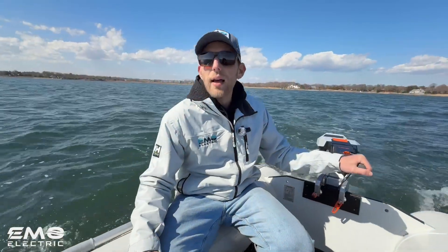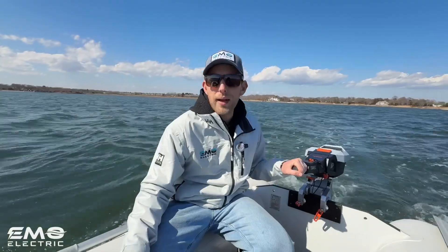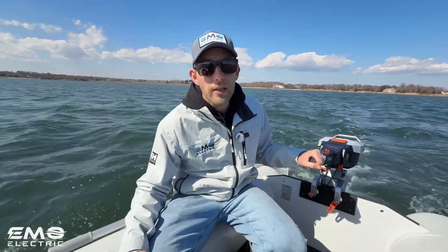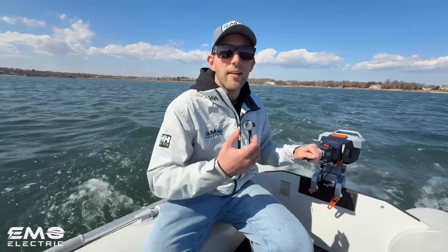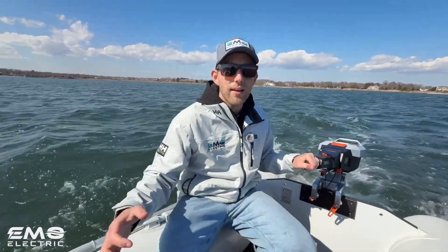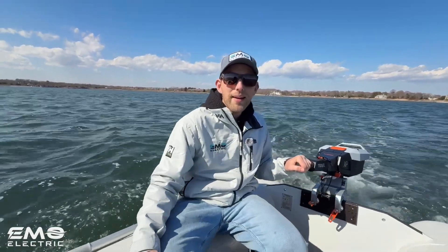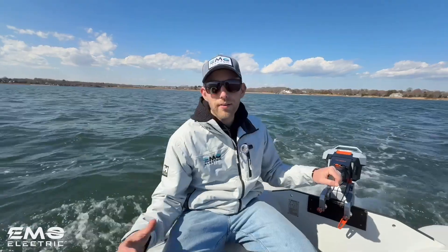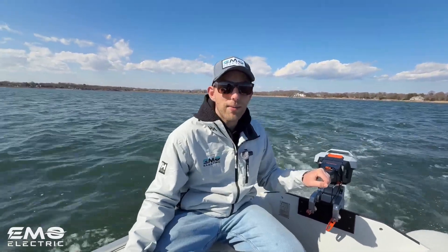We sell both of these motors in our online store and ship everywhere in the continental U.S. — links in the description below. If you've got any questions on either of these motors or want us to make other videos related to them, leave a comment below and we'll get back to you. And if you want to stay in the loop on everything electric outboards, please subscribe — it helps make these videos happen.